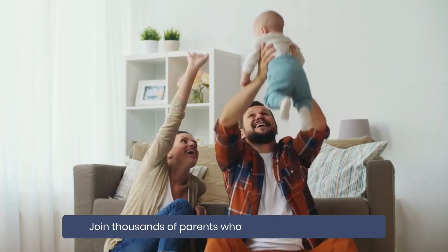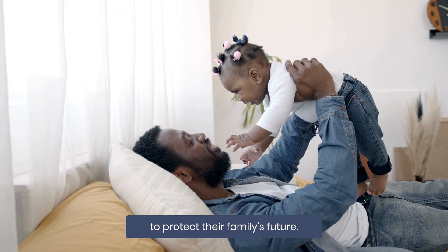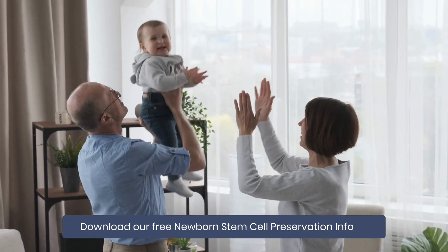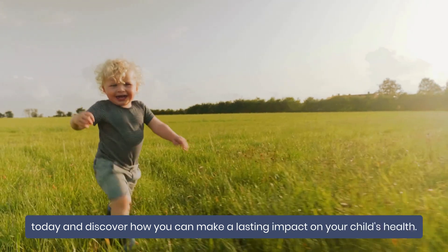Join thousands of parents who have made the choice to protect their family's future. Download our free newborn stem cell preservation info kit today and discover how you can make a lasting impact on your child's health.